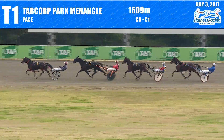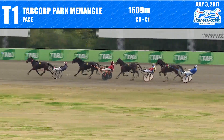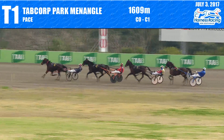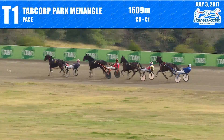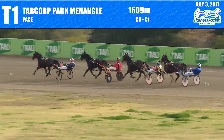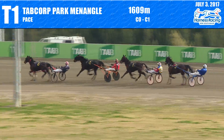Inside the thousand meters the leader is Donkey, the margins are a length — second is Better Be Nice, third Heavenly Shades, still fourth and last is The Art of Infusion as they run inside the 900 and down towards the halfway mark. Little change — in fact no change — Donkey led, second was Better Be Nice, third Heavenly Shades, and The Art of Infusion still last. It's Indian file down the back. The second quarter was 32.3, the half 63.2.